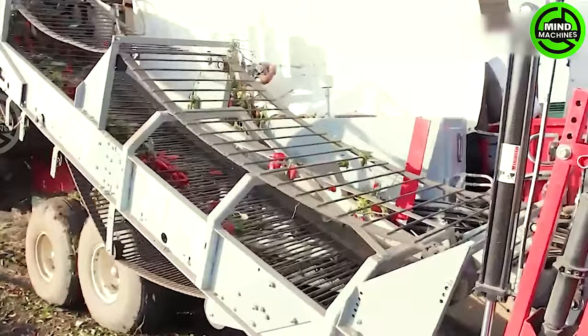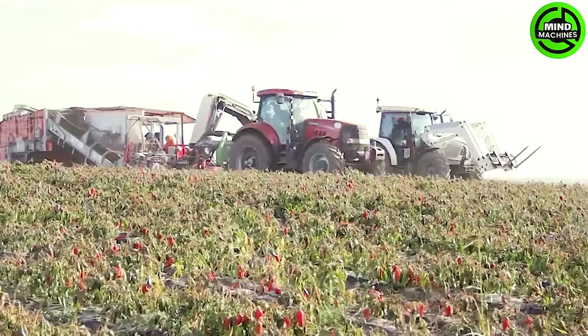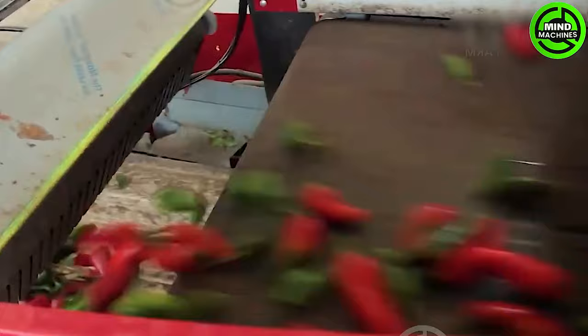Growing peppers is a straightforward process with a relatively short harvesting time of 3 to 4 months, depending on the variety. The harvesting process involves the use of machinery as well as manual methods. After being picked, the peppers are dried through a traditional method of using wood-fire drying.